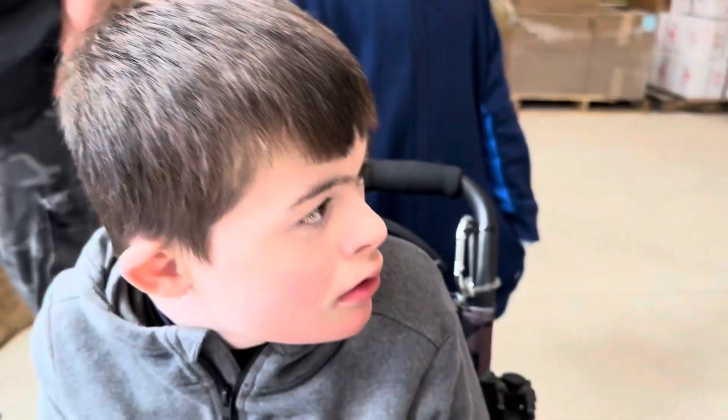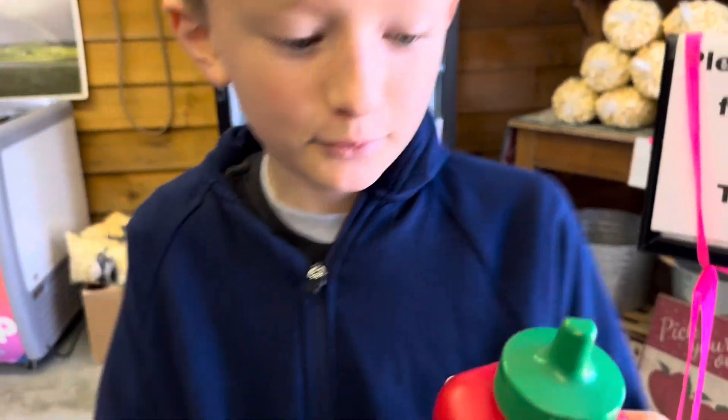Where are we, Alex? The Steps Apple Orchard? That's right. What do you have? An apple cider sipper.